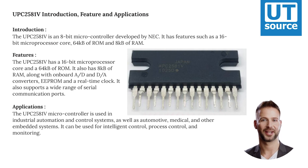The UPC-2000-581V is an 8-bit microcontroller developed by NEC. It has features such as a 16-bit microprocessor core, 64KB of ROM, and 8KB of RAM.